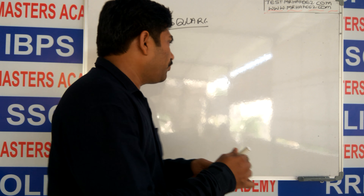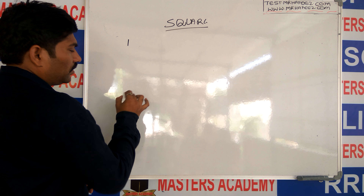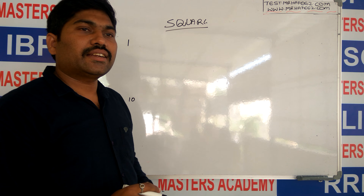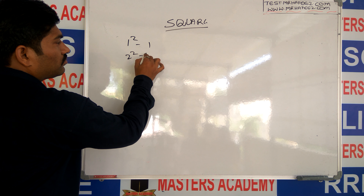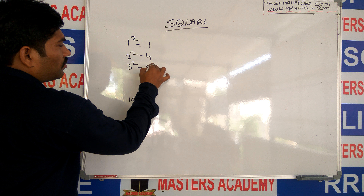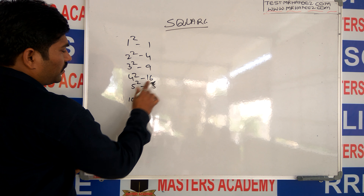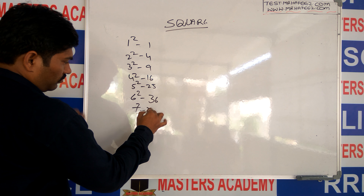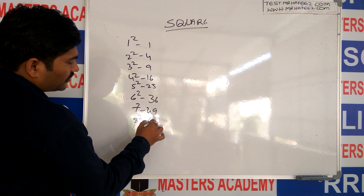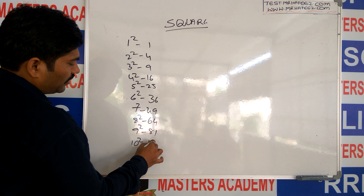Squares from 1 to 10 you can easily calculate: 1 squared, 2 squared, 3 squared, 4 squared, 5 squared, 6 squared, 7 squared, 8 squared — 64, 9 squared — 81, 10 squared — 100.